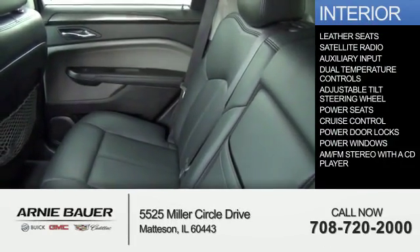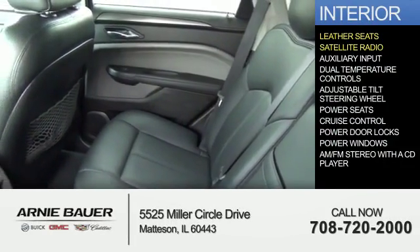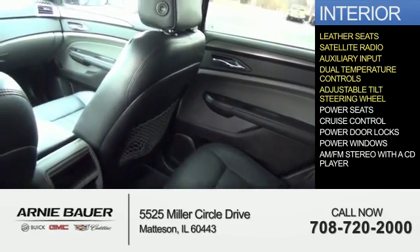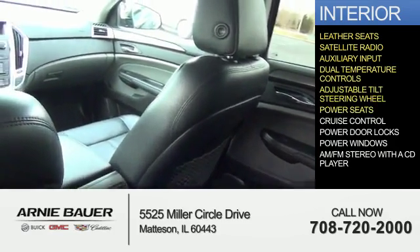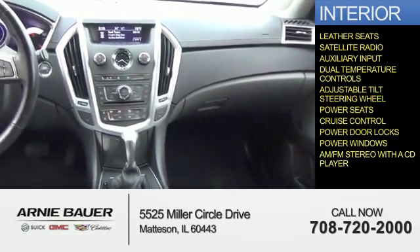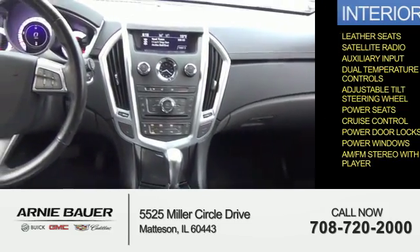Inside you'll find leather seats, a satellite radio, an auxiliary input, dual temperature controls, an adjustable tilt steering wheel, power seats, cruise control, power door locks, power windows, and AM FM stereo with a CD player.